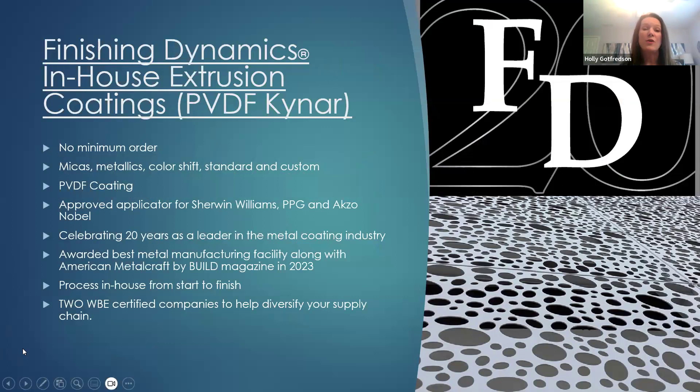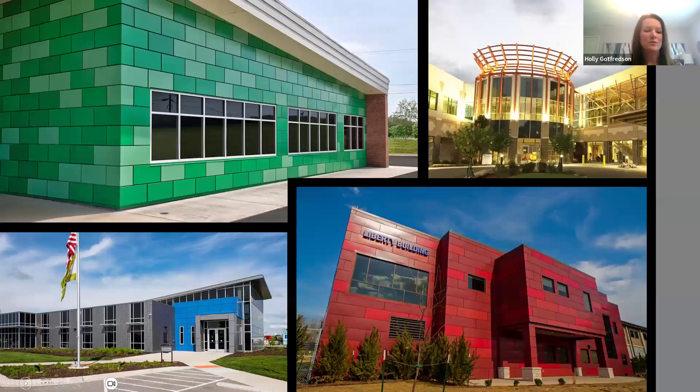Finishing Dynamics, our coating arm, is under the same roof. We have one of the largest paint lines in the Southeast — we can paint parts up to 38 feet in length and are an approved applicator for Sherwin-Williams, PPG, and Axo Nobel. We offer micas, metallics, color shift, two-tone, standard and custom colors. We also have an in-house mix and match laboratory and can match typically up to 60% of standard colors in-house. Having everything under one roof lowers our carbon footprint and keeps more trucks off the road.